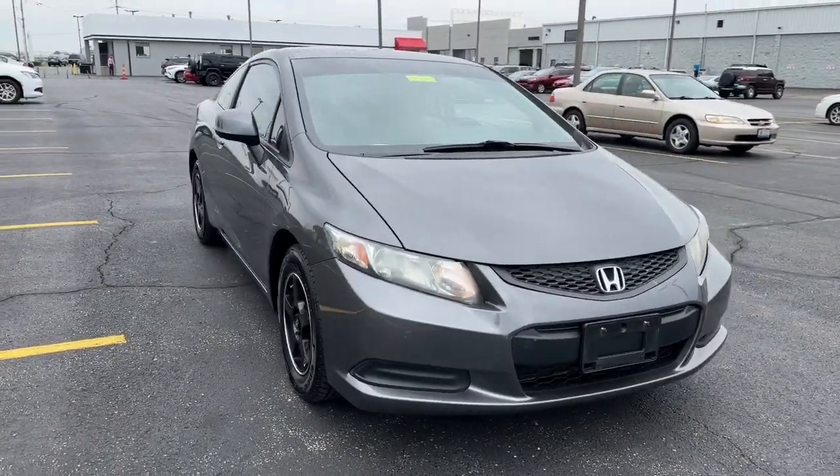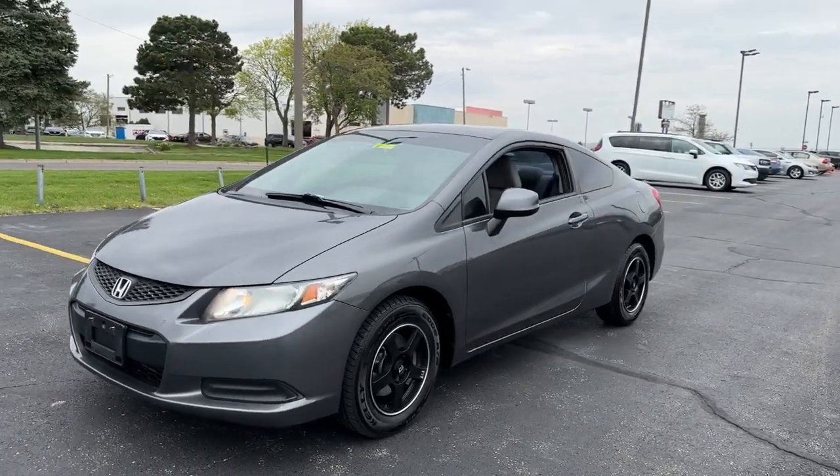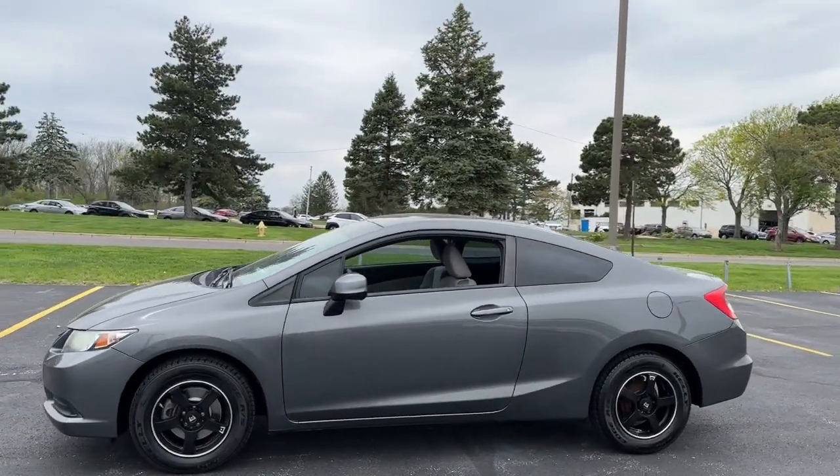Get acquainted with the 2013 Honda Civic. With less than 150,000 miles on the odometer, this vehicle stands out from the rest.